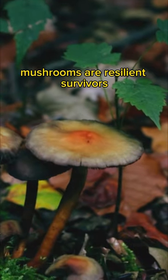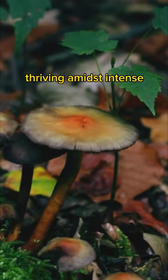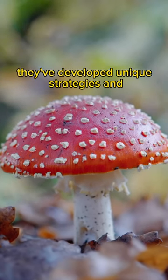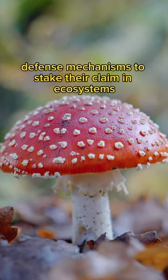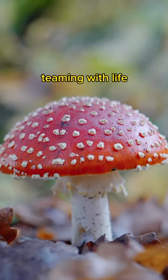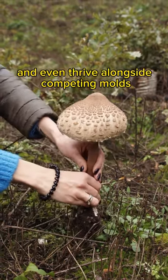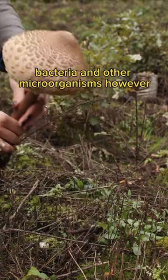In the wild, mushrooms are resilient survivors, thriving amidst intense competition from a diverse array of organisms. Over eons of evolution, they've developed unique strategies and defense mechanisms to stake their claim in ecosystems teeming with life. In this natural setting, they've found ways to coexist and even thrive alongside competing molds, bacteria, and other microorganisms.